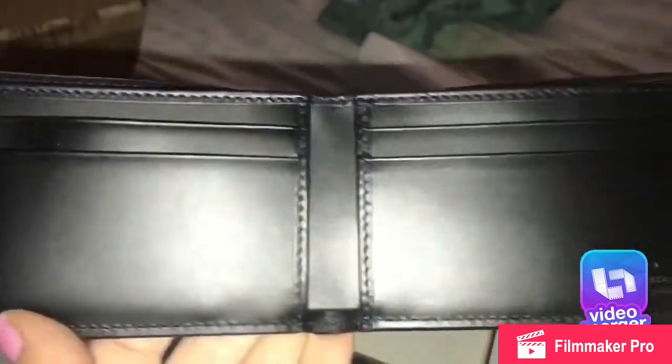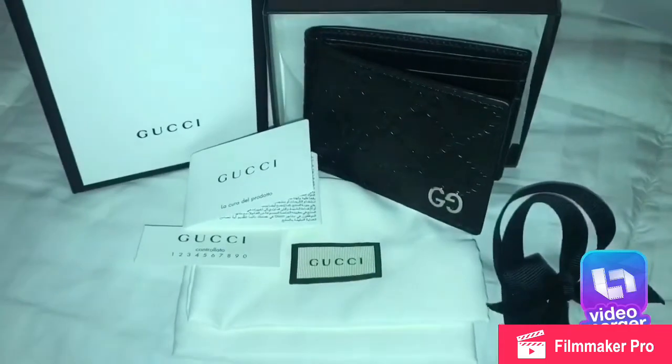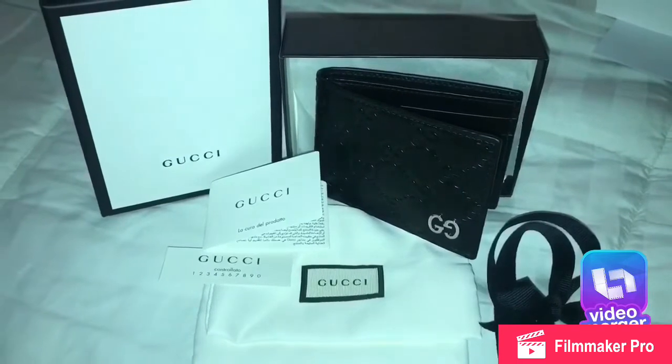It is black with the Gucci print. Thank you for watching — I hope you liked the video! Give it a like if you did, and if not, let me know why. Thanks for watching, bye bye!